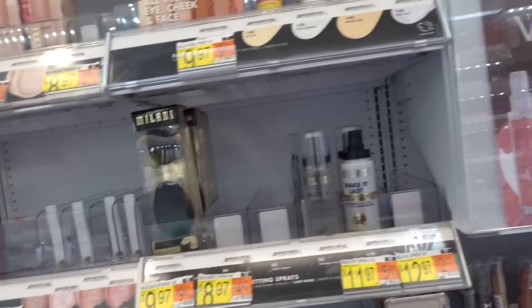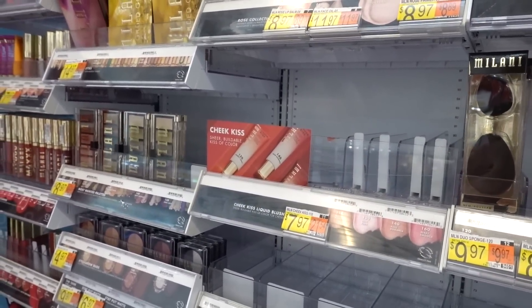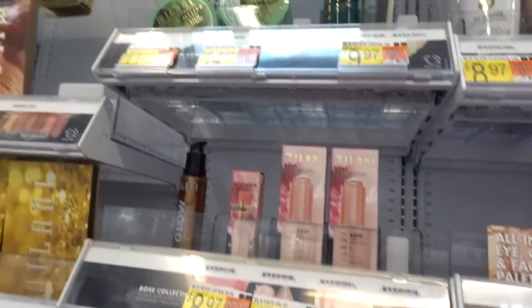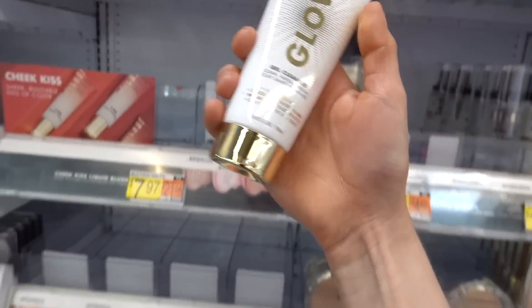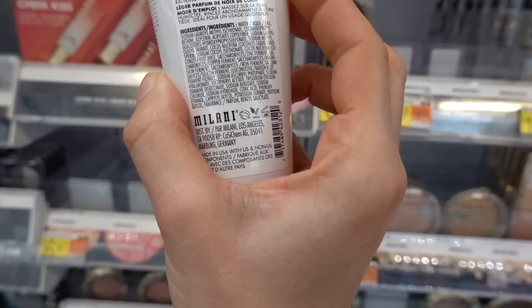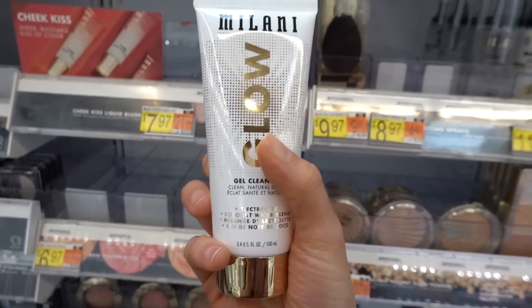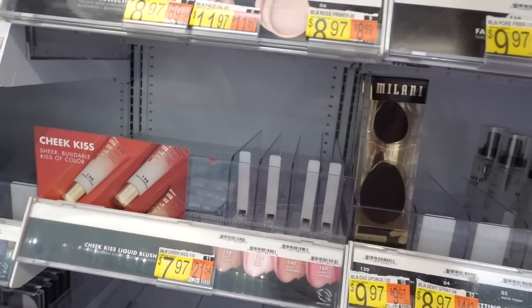I always look at makeup companies coming out with skincare a little skeptically — do they actually know what they're doing? What is this Glow Gel Cleanser with electrolyte coconut water blend? It looks promising, actually. The Milani skincare is not looking too bad. It does have fragrance, but fragrance in products you rinse off is less likely to cause issues unless you have a confirmed allergy.